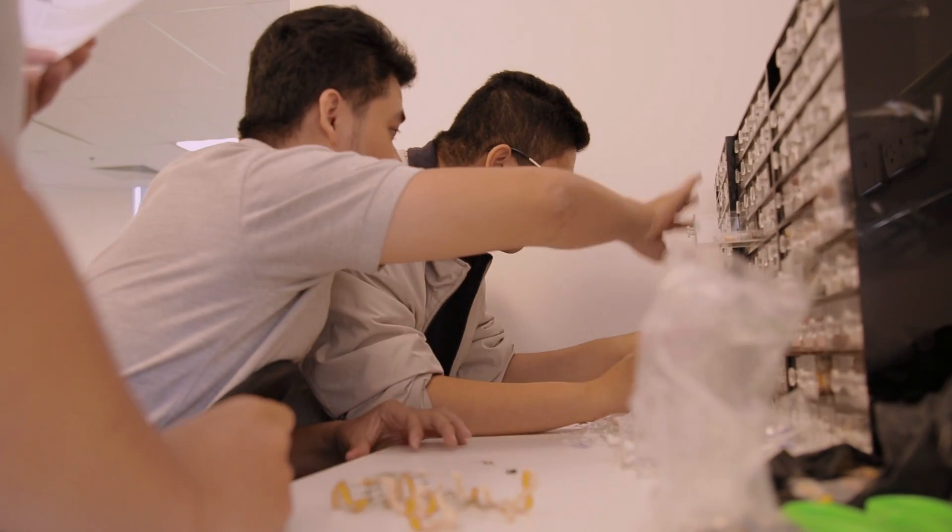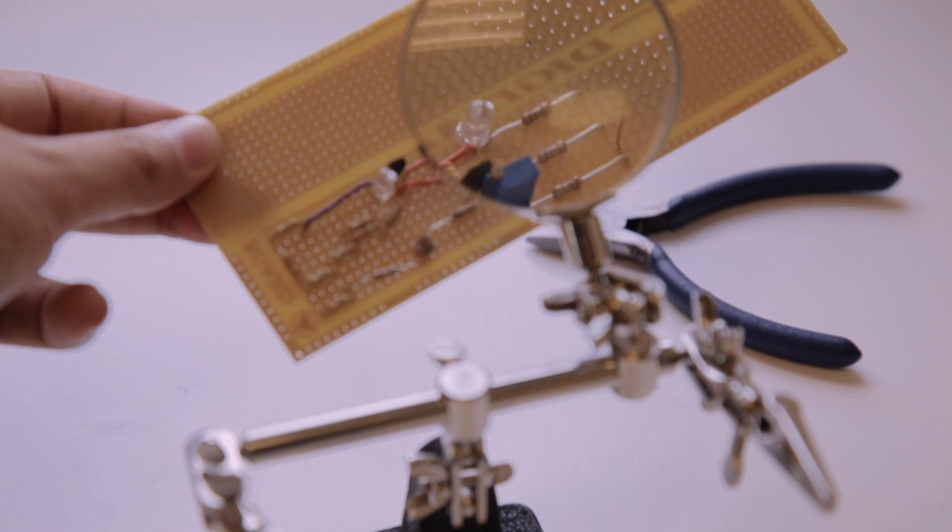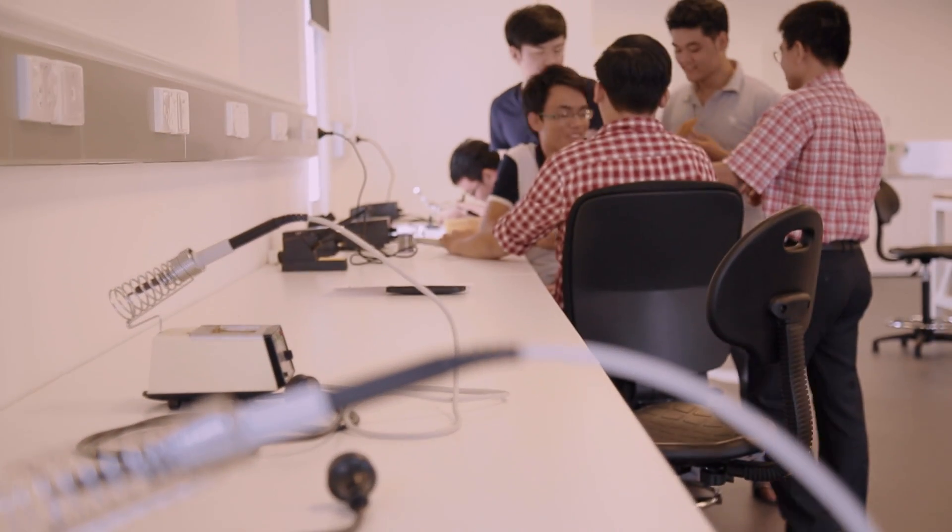Our centre also has a very close relationship with industry leaders, which enables our students to work on industry projects, get internships, attend many industry activities, and they're going to be able to find a job very easily when they graduate.